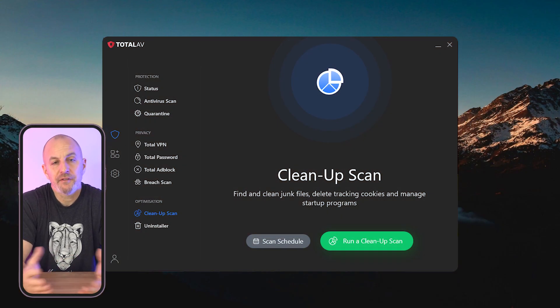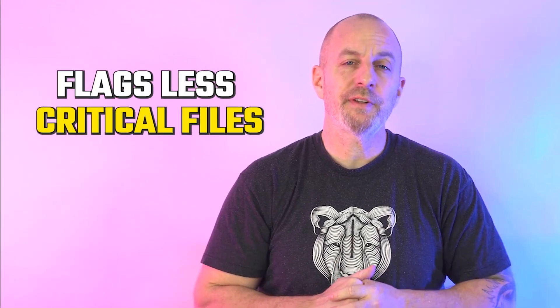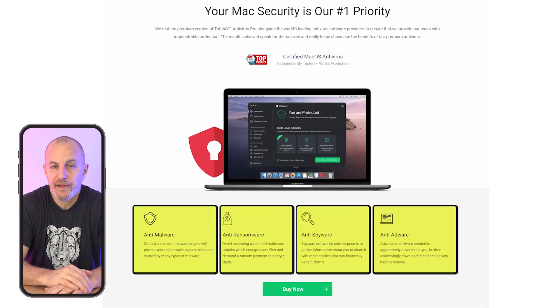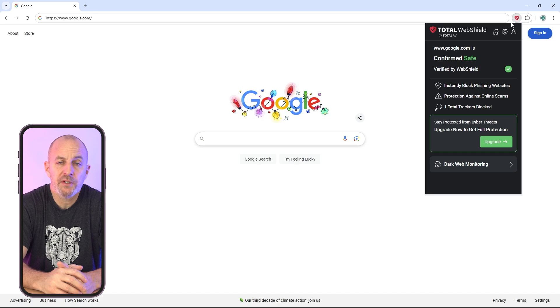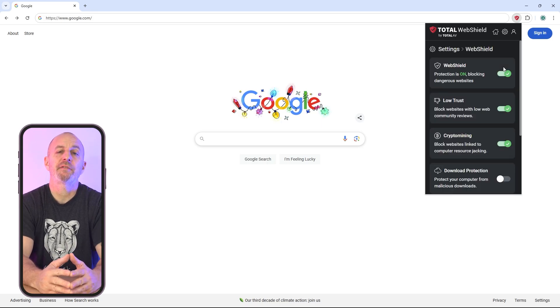On Windows, the system tune-up tool is a handy addition, helping to clean up junk files and even detect duplicates, which keeps things running smoothly. However, the system cleanup tool sometimes flags less critical files, so you might need to double-check before deleting anything. On Mac, it adds another layer of safety with real-time defense and ransomware protection. Another great feature is Total AV's web shield extension, which blocks phishing and ransomware websites and grades websites so you can quickly see if a site is safe to visit.